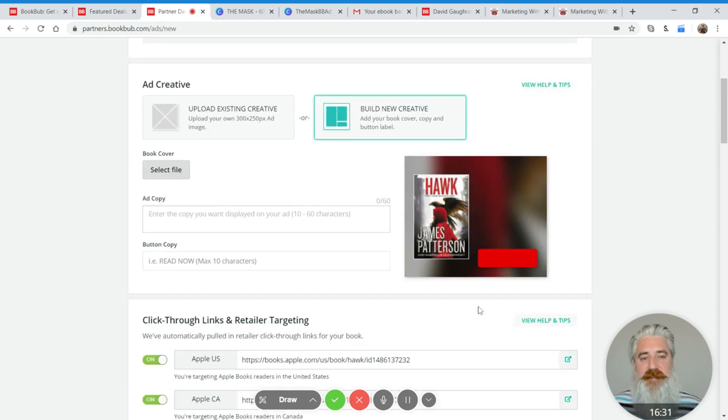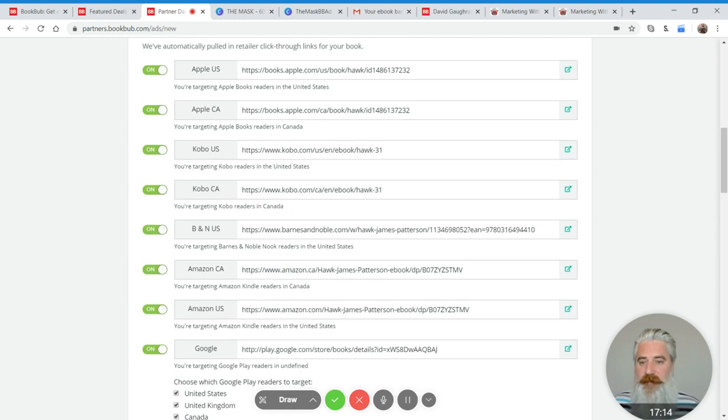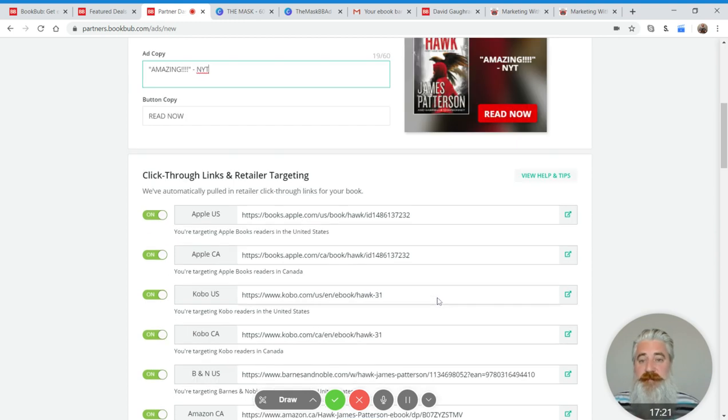BookBub starts to build a little ad graphic for you — there's a little image generator where you can add 'free' or 'read now' and a tagline like a review quote. It's a pretty nifty piece of software, but in terms of will this be an effective ad, I'm skeptical — we can do a lot better. The other effect of associating a book is it starts pulling in the retailer links, but I find with my own books that sometimes it only pulls in about half the links. So be careful and check all the links by clicking the little buttons on the right-hand side.